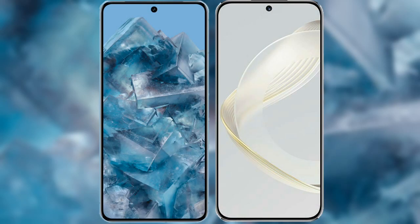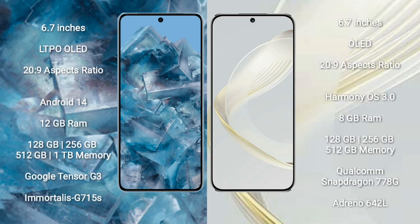I will compare the new Google Pixel 8 Pro with Huawei Nova 11. Google Pixel 8 Pro comes with a 6.7-inch LTPO OLED display and 19.5:9 aspect ratio. Huawei Nova 11 also comes with a 6.7-inch OLED display and 19.5:9 aspect ratio.